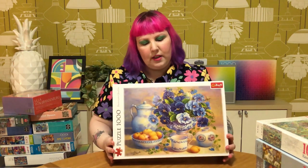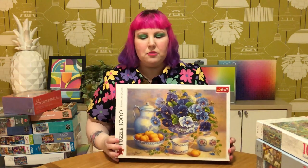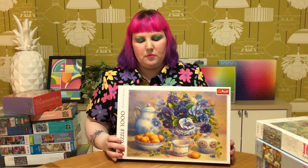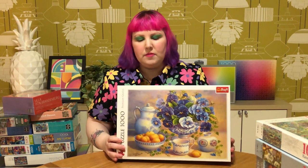And the last one I got from Frontline was this Truffle puzzle called Blue Bouquet. You could say it's a bit old-fashioned, but there's just something about the lovely blue indigo colors - they're just so vibrant. I don't normally go for still life, but this one just caught my eye, so why not.